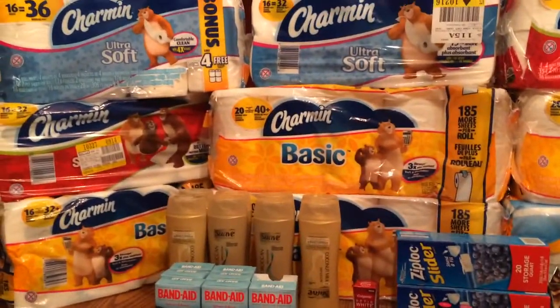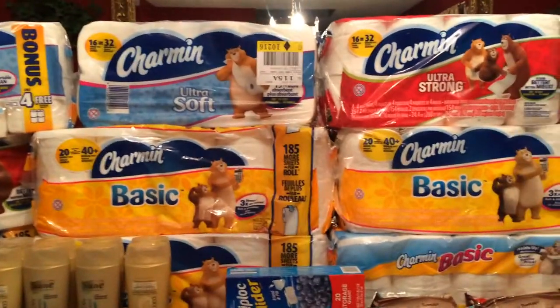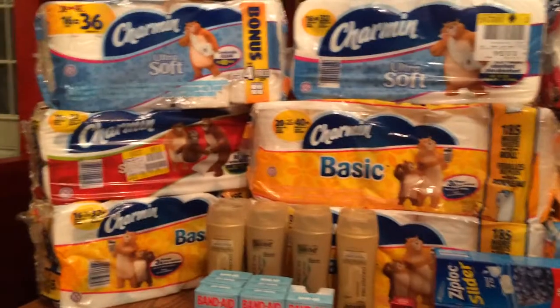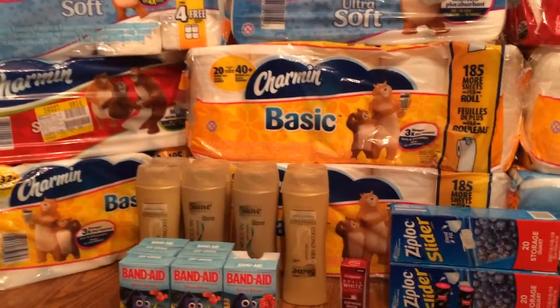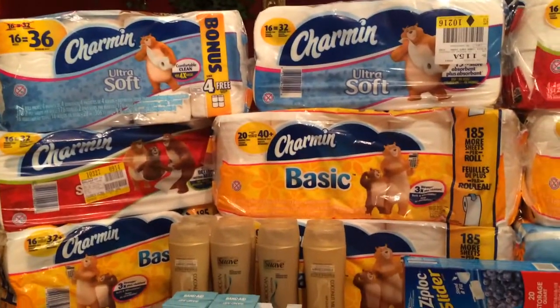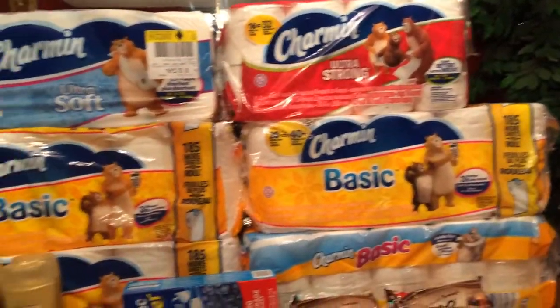I did the Charmin slash Tide deal, but I didn't do the Tide — I just did the Charmin. If you spend, I think it was $15 or $20 or something, I can't even remember, you get 500 points back. That's why I did those, and I did them on multiple cards.